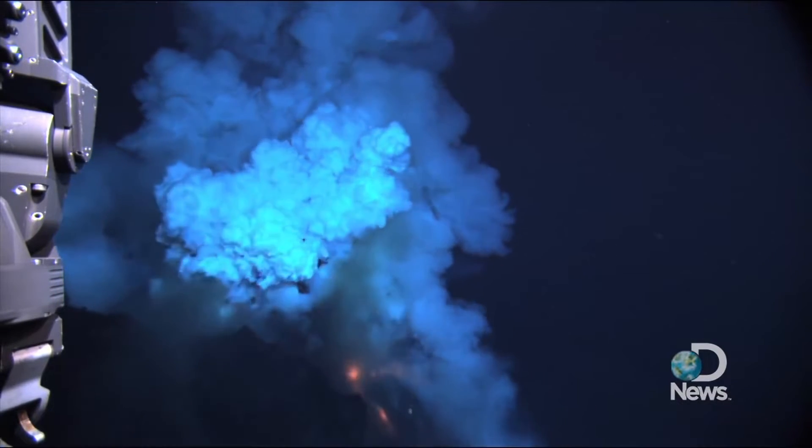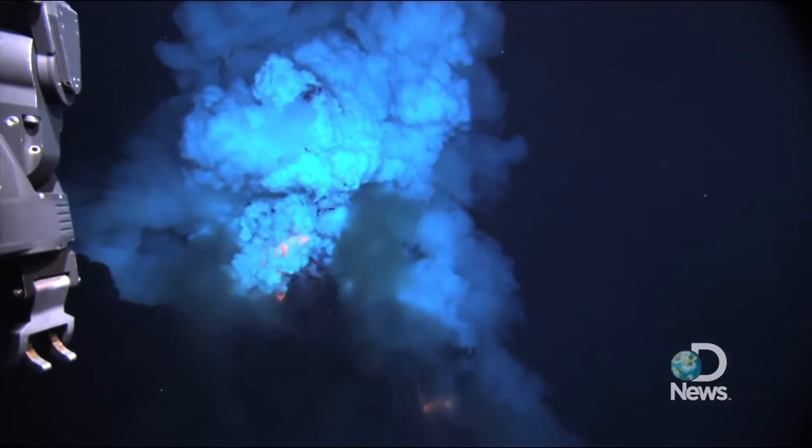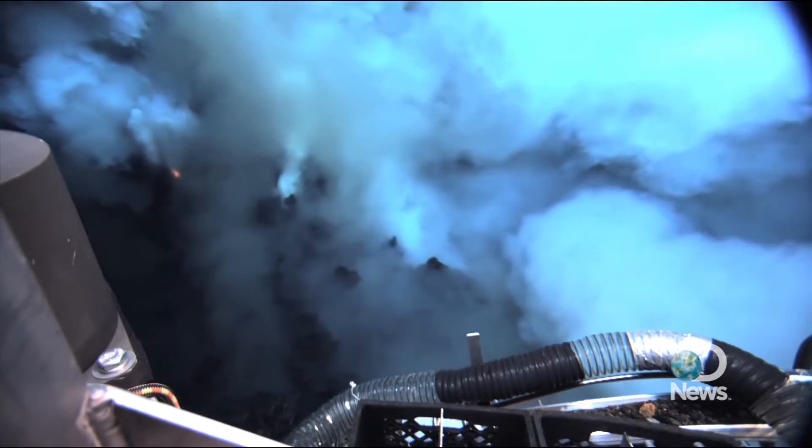The magmatic gas, we presume, is mostly water. And when the water is under the magma, that magmatic temperature is thousands of degrees. And when it's suddenly cooled by coming in contact with seawater, the bubble bursts.